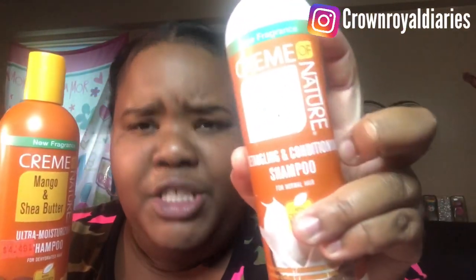Then I bought this second one — it's the Cream of Nature Ultra Moisturizing Shampoo. Same price, about $4.49 at a local Target or beauty supply store. Sometimes you can find it cheaper, like three or four dollars, depending on your store and area. I originally bought this because I was in a rush and just grabbed it because I saw the word 'conditioning' on it.